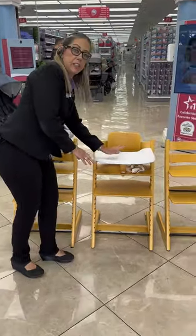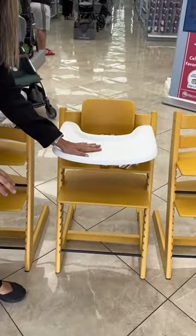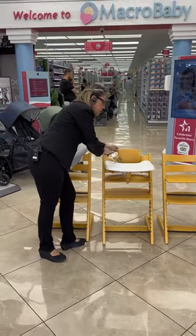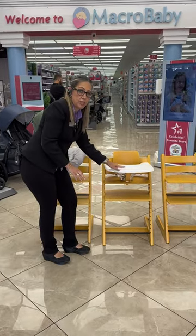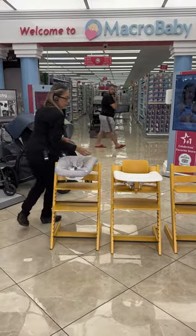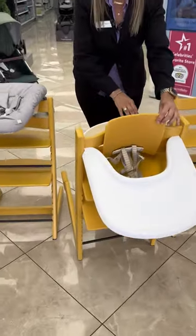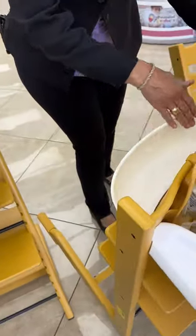You have the second stage, which is the one with the baby set. The baby sits here with the harness, and you can add the tray too, and also on the back has this little storage that you can put your baby necessities in.